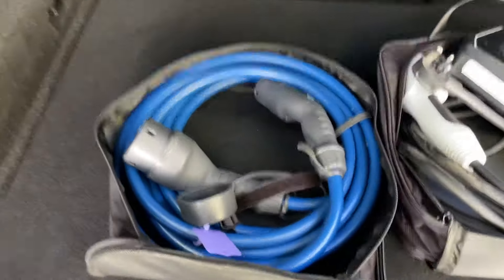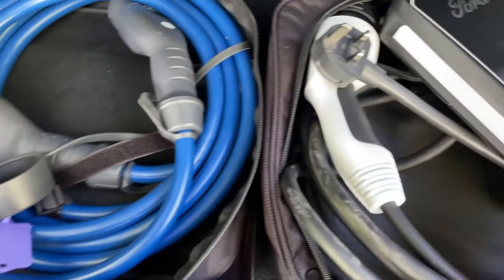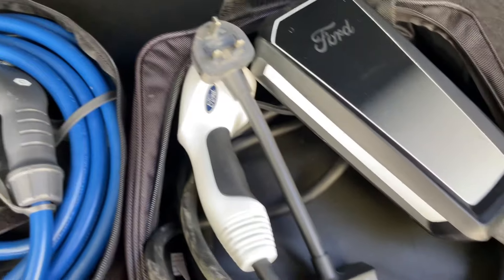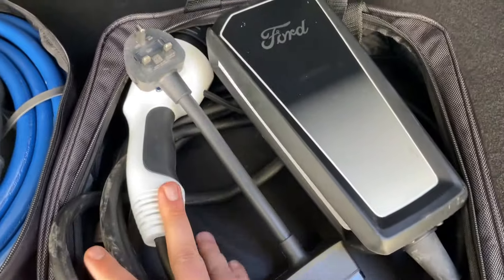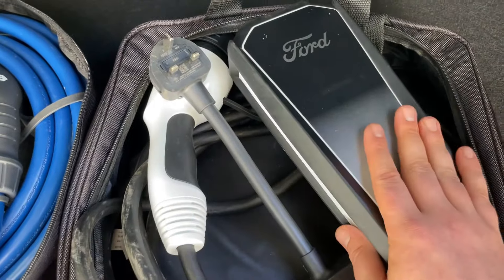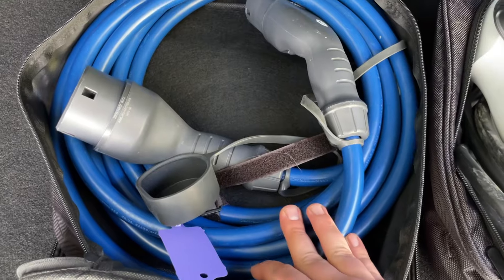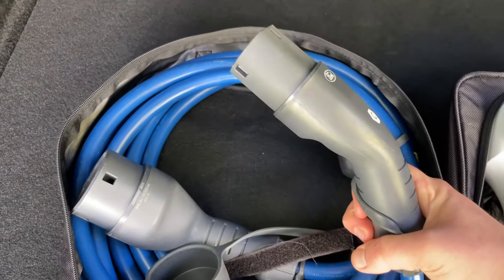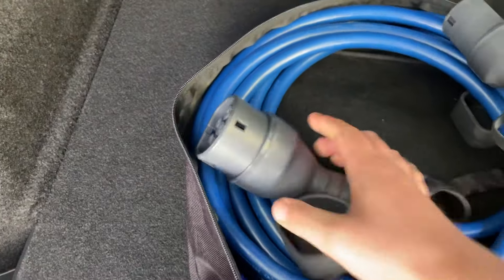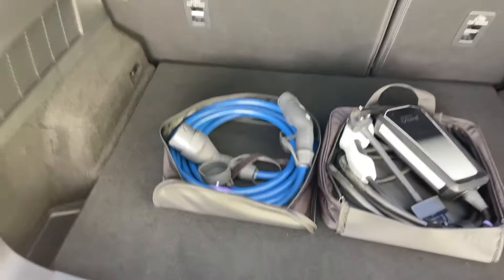For charging: this is a 16-amp home charger that goes into any domestic socket and will charge the vehicle slowly. If you're in more of a hurry, get a pod installed at your property — we can help you with that. The Type 2 connector goes into your pod and into your vehicle, charging at about 7 kilowatts at home.